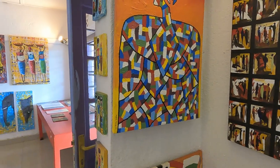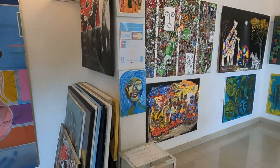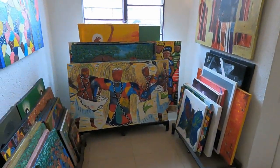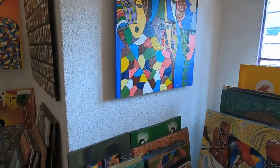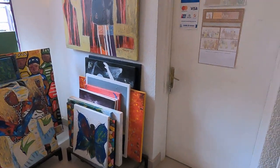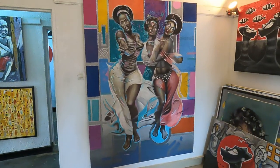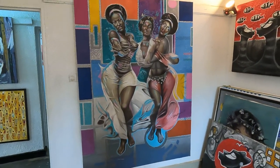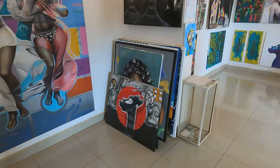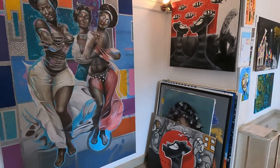I noticed the white dots in his work. I asked if this center is like a training ground for youth interested in learning how to paint. Patrick confirmed that they have a painting workshop every Saturday at 2 p.m., where they share their art with the community.